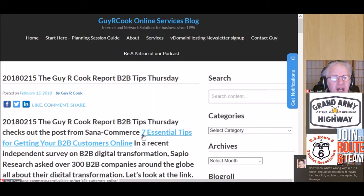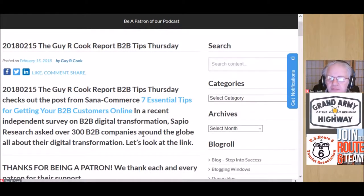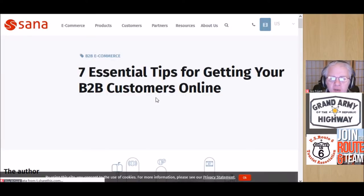The seven essential tips for getting B2B customers online came about as a result of doing a search for recently posted B2B tips. We found one, and let's go take a look at those. Thanks for being with us today — we sure appreciate you listening.